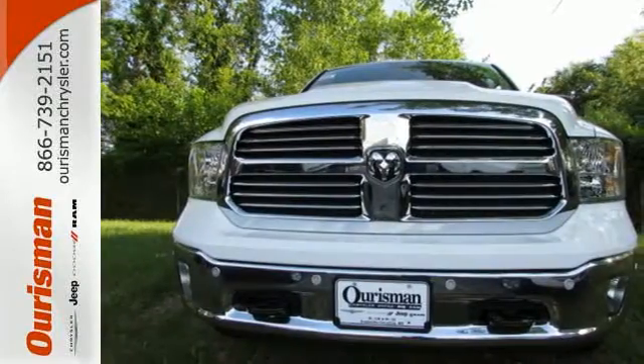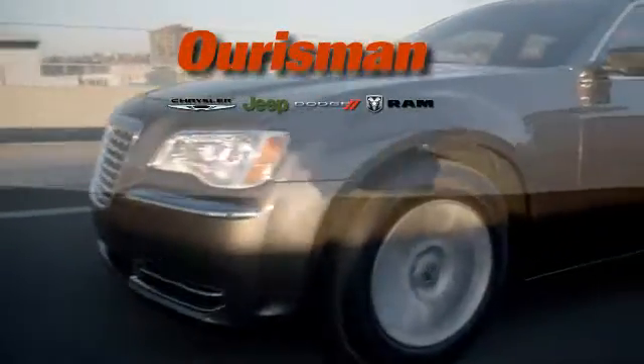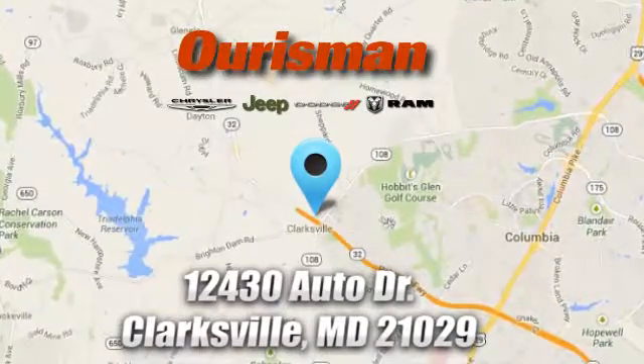Take this Ram 1500 to work today. Oarsman Chrysler Dodge Jeep Ram — you've come to the right place. We're conveniently located at 12430 Auto Drive in Clarksville, Maryland.